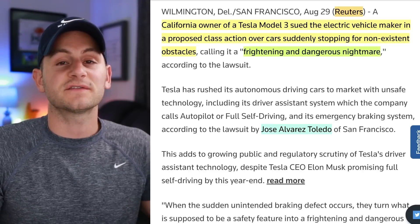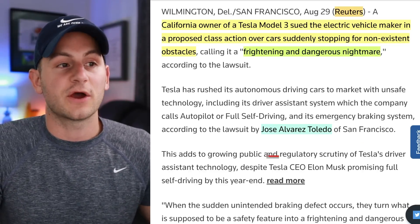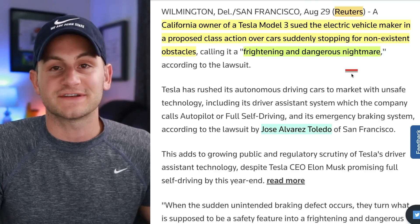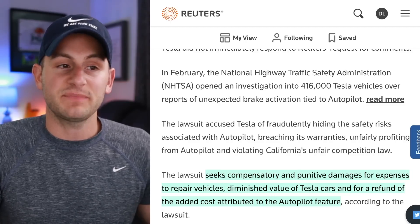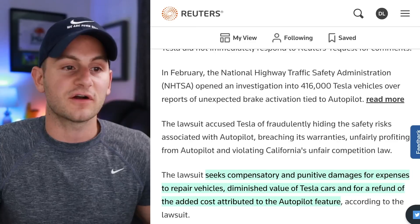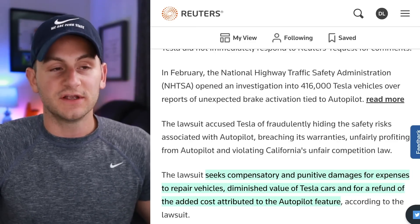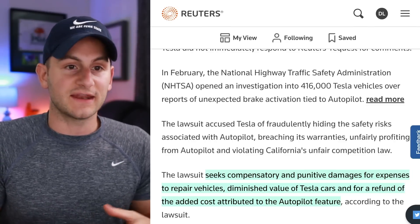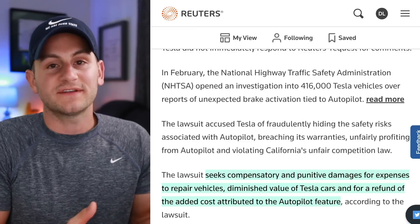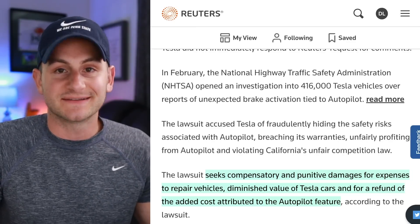There's a class action lawsuit coming Tesla's way over phantom braking, from California Model 3 owner Jose Alvarez Toledo, who described it as a frightening and dangerous nightmare. The lawsuit seeks compensatory and punitive damages for expenses to repair vehicles, diminished value of Tesla cars, and a refund of the added cost attributed to the Autopilot feature. Is phantom braking jarring and can it cause a heart skip? Absolutely, if you've never had it happen to you. But does it warrant a class action and punitive damages? That's what the legal system will ultimately decide.